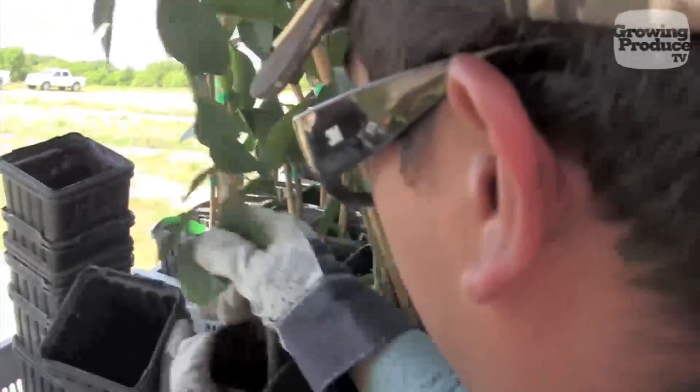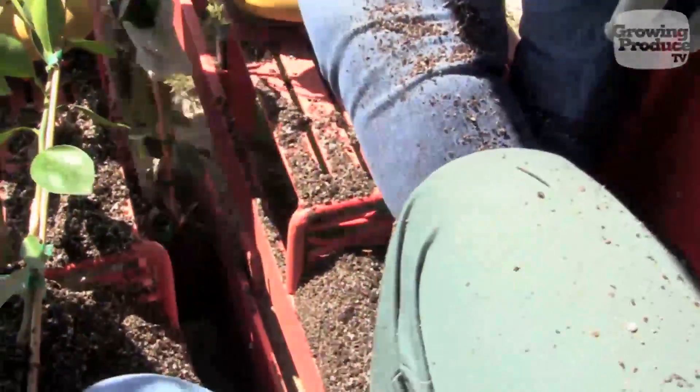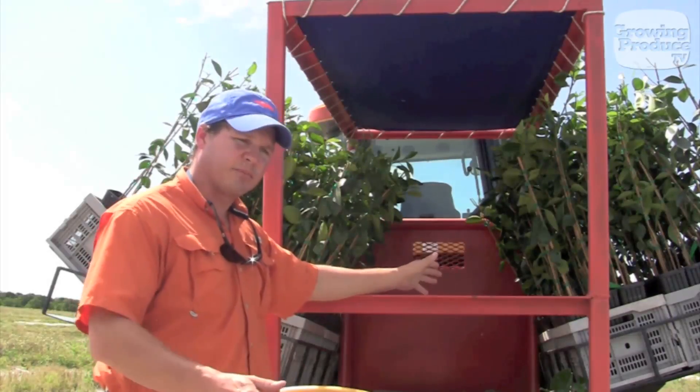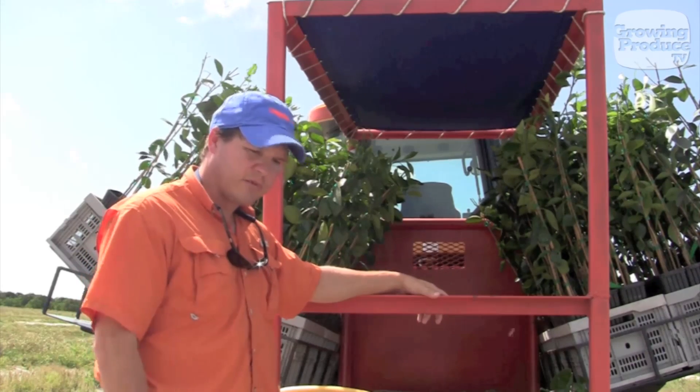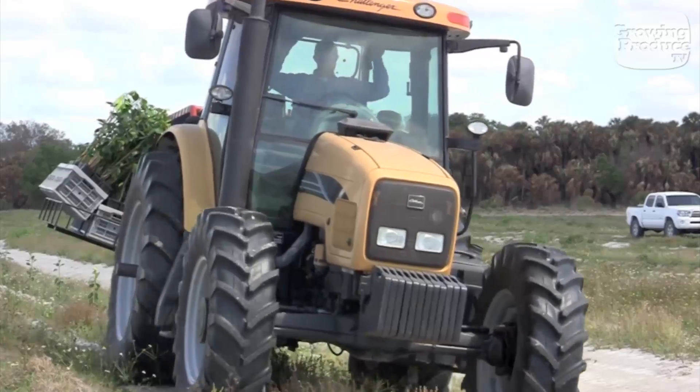It actually takes three people to operate the planter. We have two on the back — one is taking the trees out of the pots and handing them to the planter, and then there's a planter that's planting the trees, and there's a tractor driver. The tractor driver gets the planter lined up, pushes a button on the computer, and it rolls away — he doesn't even have to operate the tractor at all.